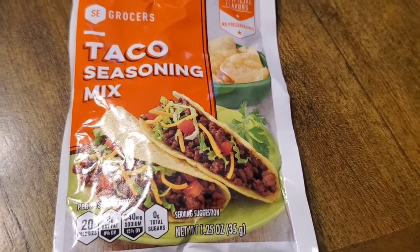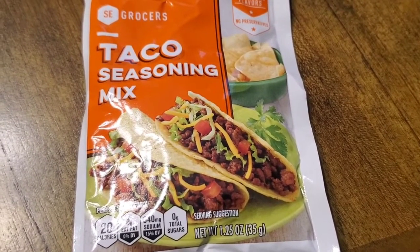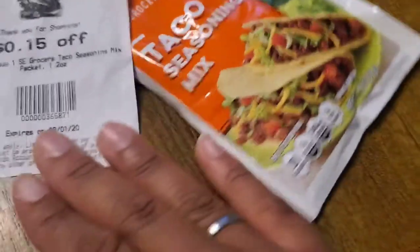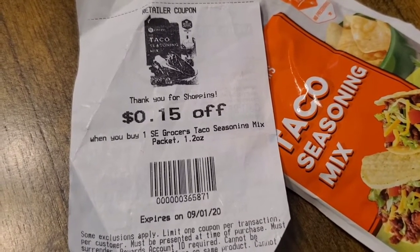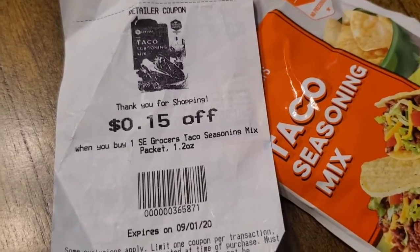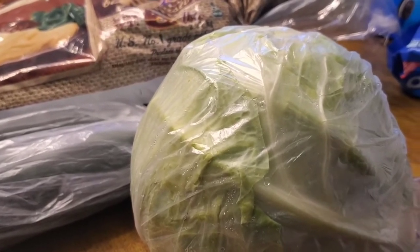I encourage you to pay attention to all the coupons that print out for you at the register, as well as printing out coupons from the red box machine at the front of the store. I used a coupon from the cash register — 15 cents off the taco seasoning. I didn't buy much produce today; I just stuck with the cabbage, which I found for 69 cents a head.